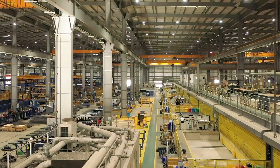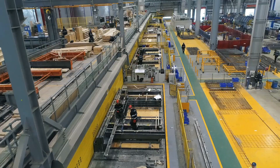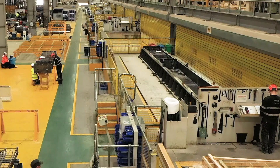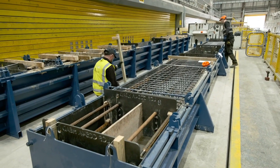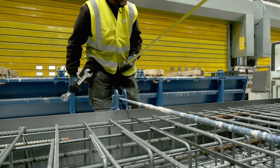The Bespoke Carousel produces a wide range of products, such as beams, columns and cladding panels. As the products vary in terms of shape, size and complexity, the Bespoke Carousel has 10 setup bays that are offline, allowing the operatives who work in teams of two or three to take as long as is required to prepare the product for casting.